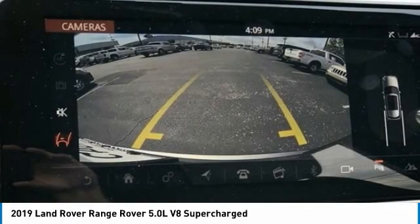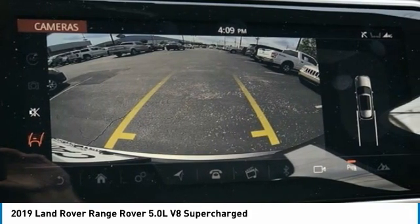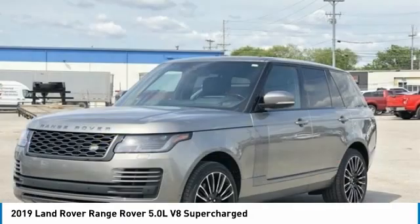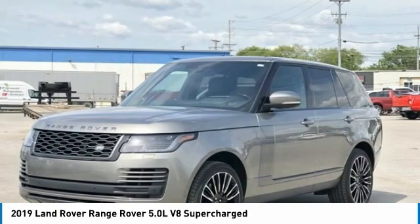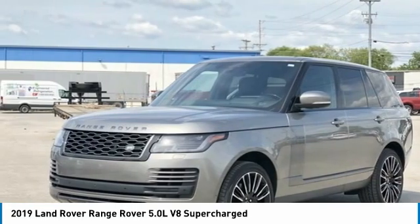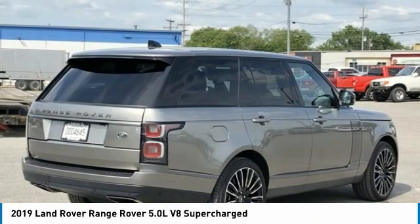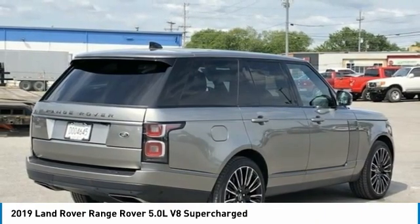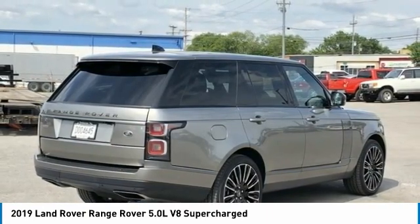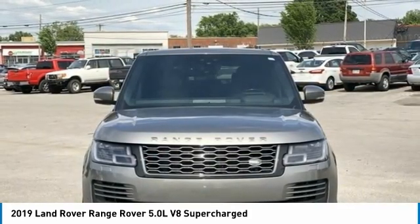Blind spot monitor warning, brake assist, body color bumpers, compass, delay-off headlights, door auto latch, driver door bin, driver vanity mirror, driver's seat mounted armrest, dual front impact airbags, dual front side impact airbags, electronic stability control, emergency communication system, exterior parking camera rear, four-wheel independent suspension, front anti-roll bar, front bucket seats, front center armrest with storage, front dual zone AC, front reading lights.